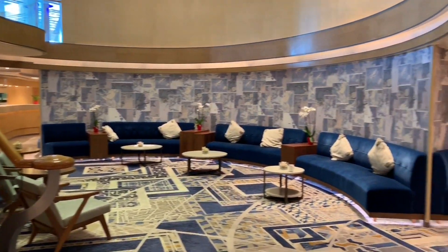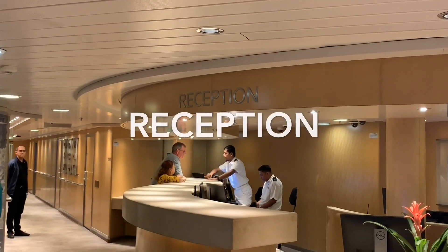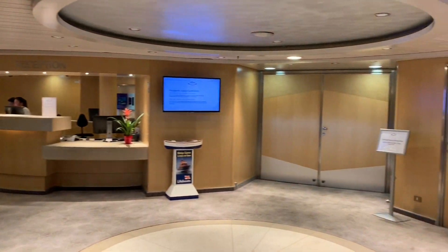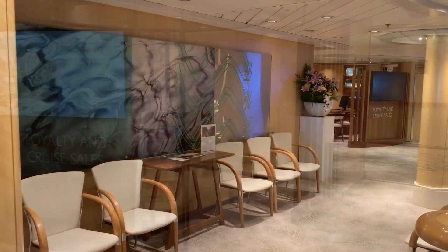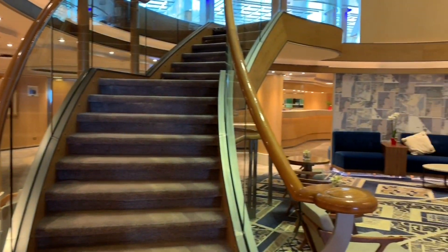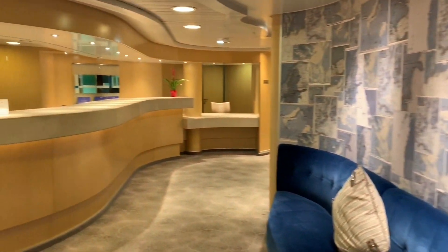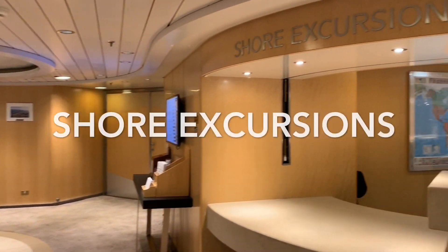On the first level of the atrium, down on deck one, you will find the main reception. Here the friendly staff will take care of any questions or queries you might have. Those looking to purchase a future cruise should look no further than the future cruise sales office — you will find two of these desks either side of the atrium. Opposite the main reception, just tucked in the corner, we have the tour office, the place to go to book your shore excursions and find out more about your upcoming ports of call.